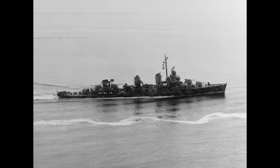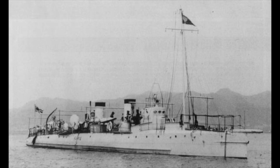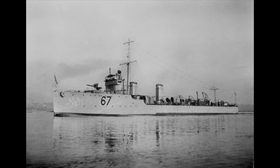The Torpedo Boat is a relatively small and fast ship meant to carry torpedoes into battle, like the Hayabusa class. The Torpedo Gunboat is a form of gunboat armed with torpedoes and designed to hunt down and destroy smaller torpedo boats — HMS Spider is an example. Torpedo Boat Destroyers are the evolution of the torpedo gunboat: larger and more heavily armed torpedo boats designed for the same mission, like the River class.